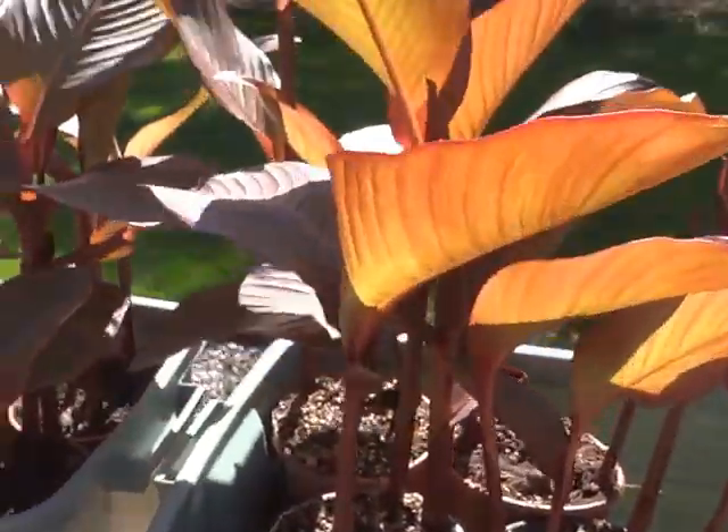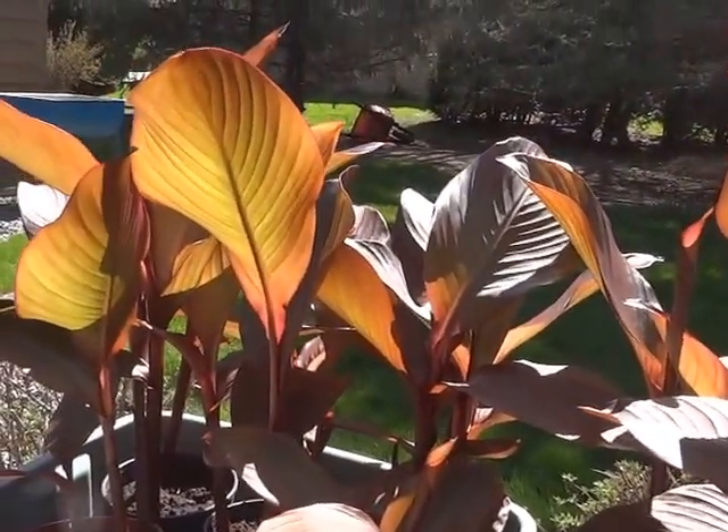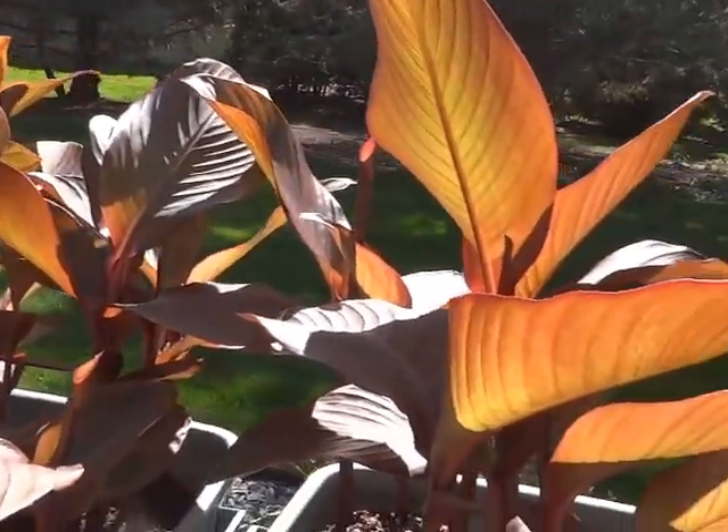My cannas. These are Wyoming with an orange flower.